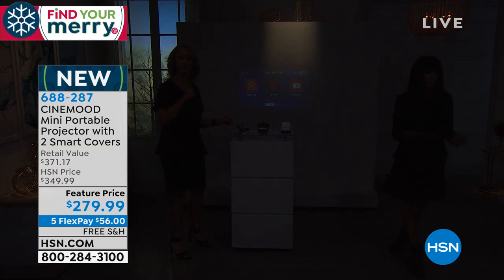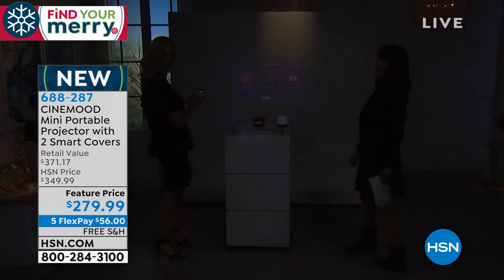Also available for everyone with free shipping and handling. Five flex pay — $56 to get this home. Miss Lori Leland is with me.